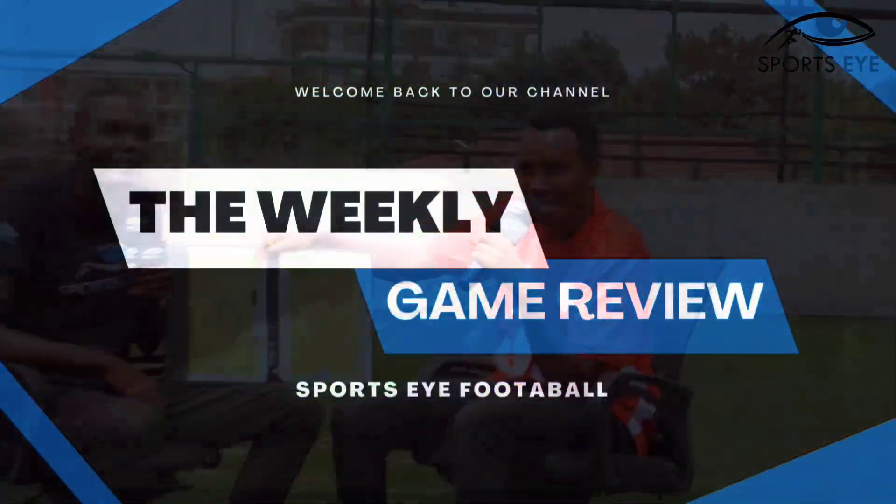Guys, we are going to talk about football numbers in the Tusker vs Kakamega Homeboys game. Welcome and listen to the technical analysis by Uchi.